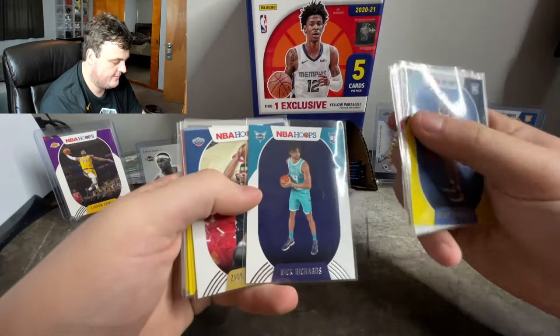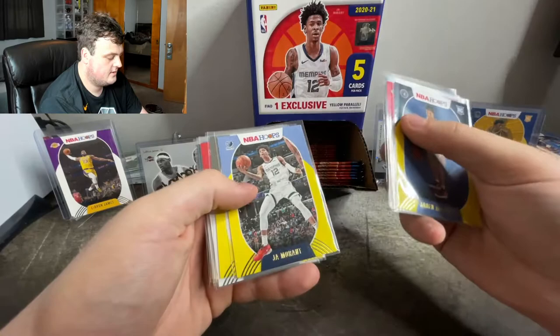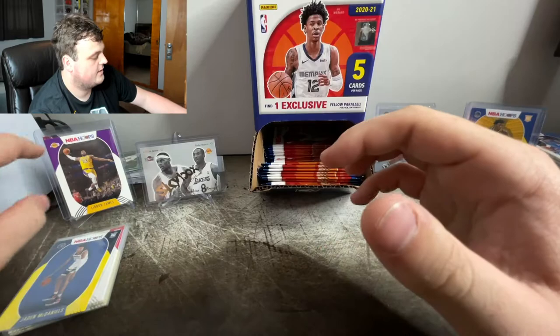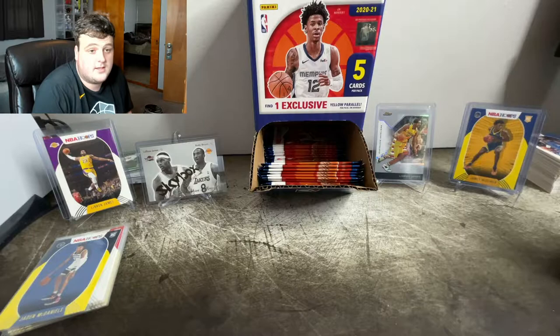This one right here hurt me pretty bad. Swiped from the bottom and saw a rookie, saw the Hornets and it wasn't a LaMelo. Second year Zion, second year John Morant yellow parallel, Kevin Durant yellow parallel, Skylar Mays, RJ Barrett second year yellow parallel, Luka, RJ Hampton, and John Morant second year. We also got a LeBron and a James Wiseman that I pulled and displayed.